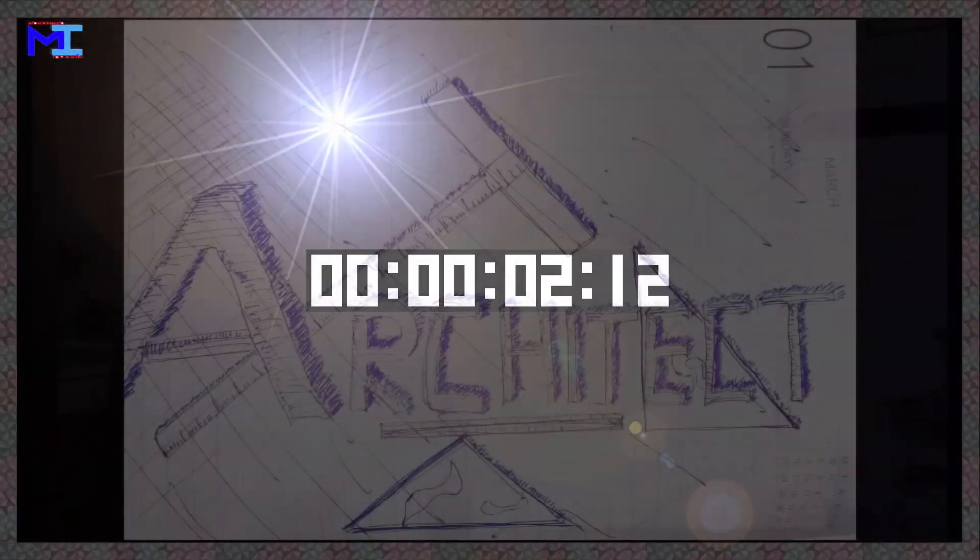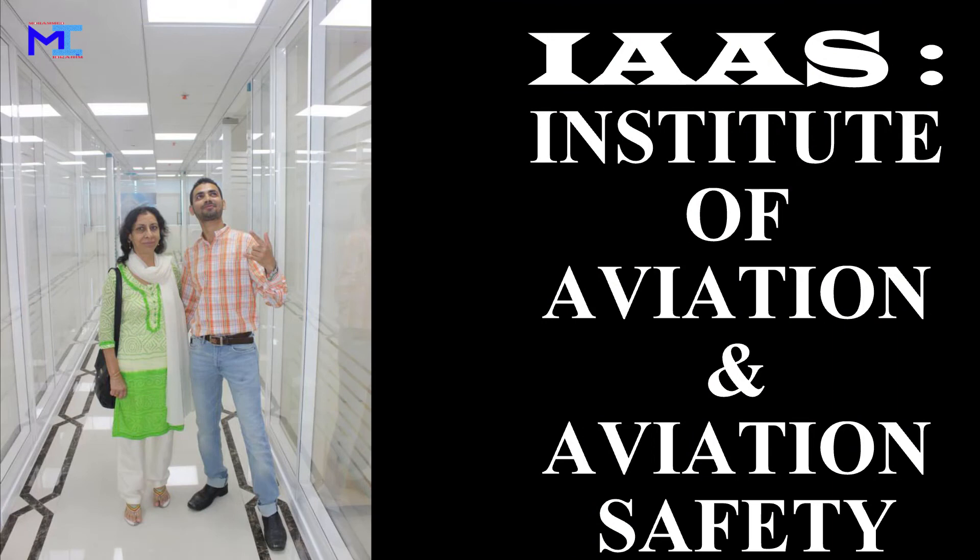Hi friends and welcome back to the channel, your home of prime architecture and interior designing projects. You may have seen my project walkthrough videos uploaded a year ago of the project known as IAAS, which stands for Institute of Aviation and Aviation Safety. If you haven't seen them, the link is given above as well as in the description below. From this video, I would like to show you the whole project in a video series of IAAS. Hope you like it — let us start the show.